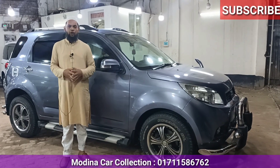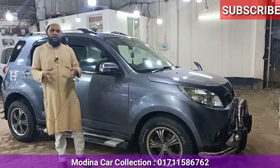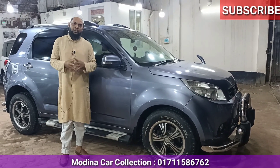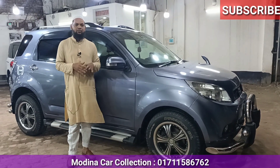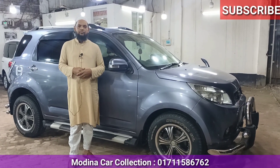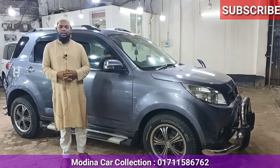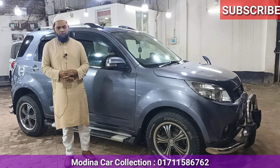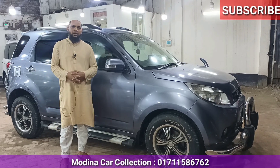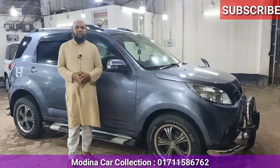This is the model from 2006 and the rest is the model from 2010. This is the Toyota Rush - the Jeep and the SUV - which is fresh. This is the paper shop, which is 22 years old. The color is gray. It's glass original and light original. The price is 12,05,000 - this is our asking price, but it's not fixed. Our address is Mohamedpur Beribad, 4 Rastar Mor. Our name is Modena Car Collection. I am Nasi Mohamed. Our phone number is 01711-586762.